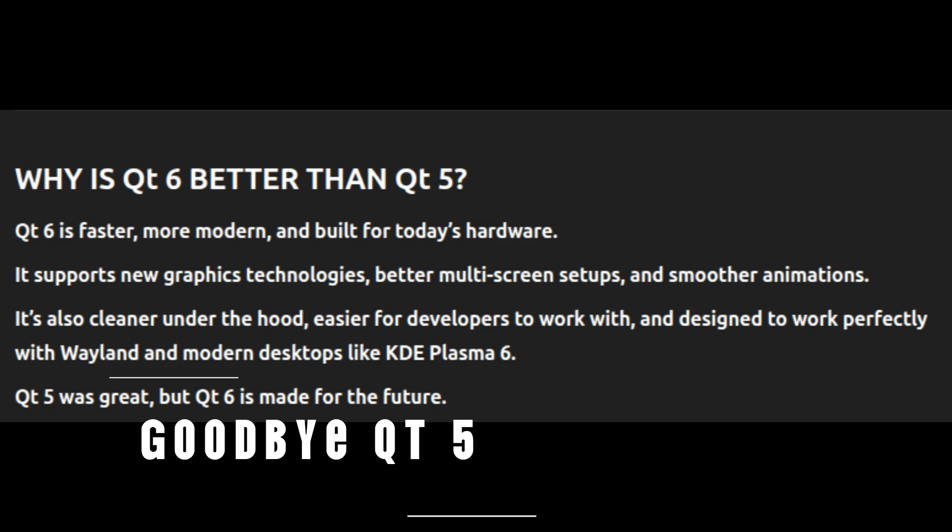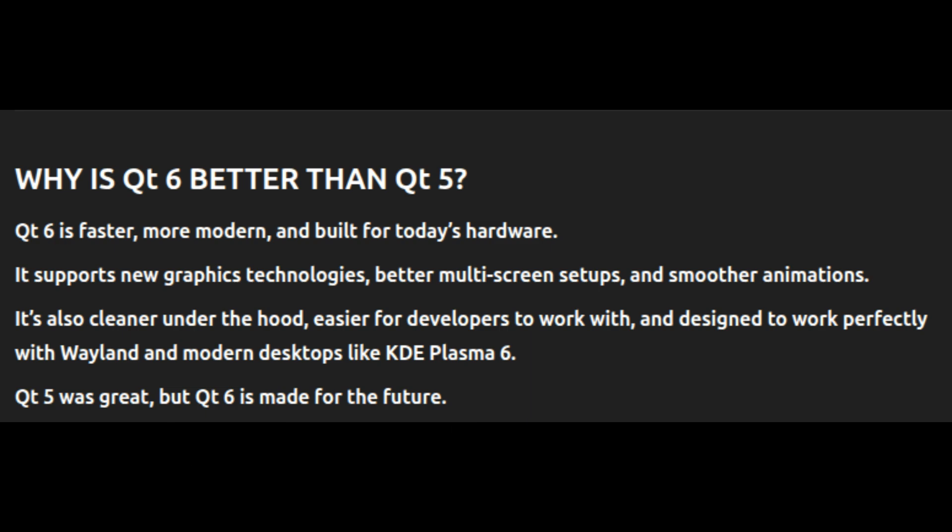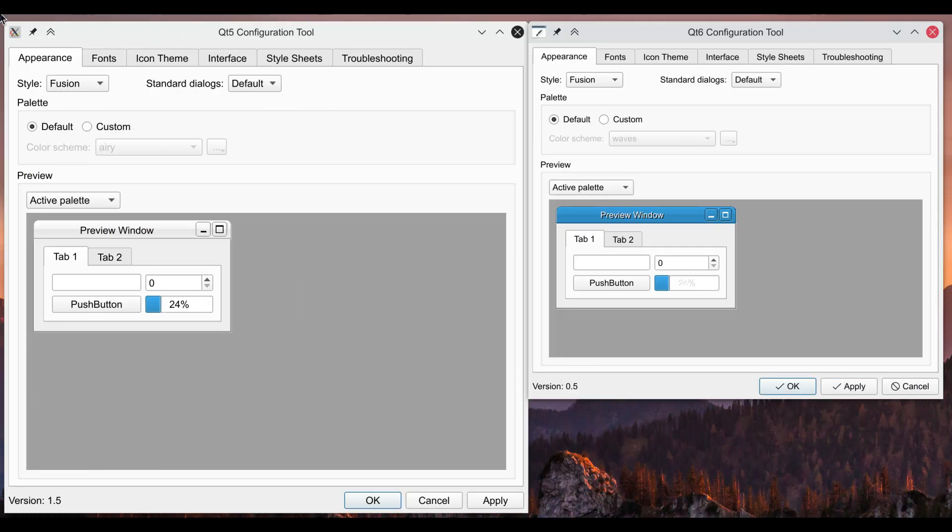One of the biggest changes in this release: for a long time KaOS included both Qt5 and Qt6 libraries because some apps hadn't yet been updated to work with Qt6. But with KaOS 2025.05, Qt5 is finally removed from the default installation. Qt5 has been considered outdated for a while, and the developers are fully moving to Qt6.9, which is faster, more secure, and offers better support for modern desktops. Qt5 is still available in the repositories temporarily if you need it, but the plan is to fully remove it in the near future.